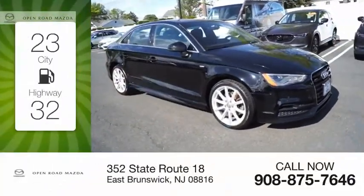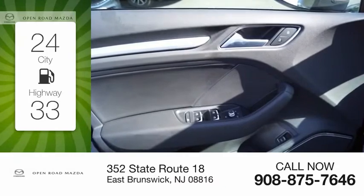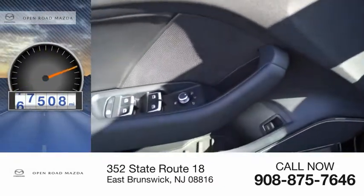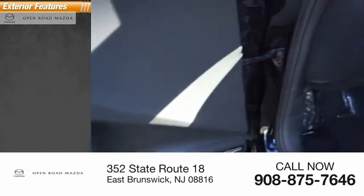Great fuel efficiency saves you money by requiring fewer trips to the gas station. This vehicle has less than 80,000 miles. Here are some of this vehicle's great options.